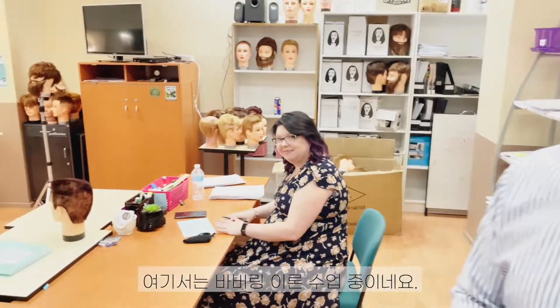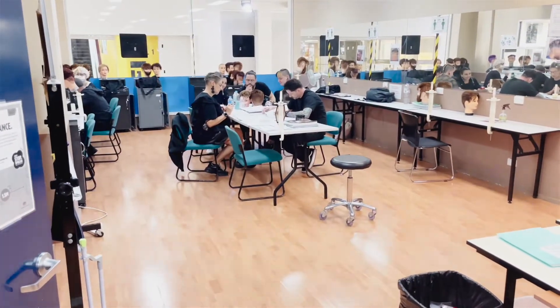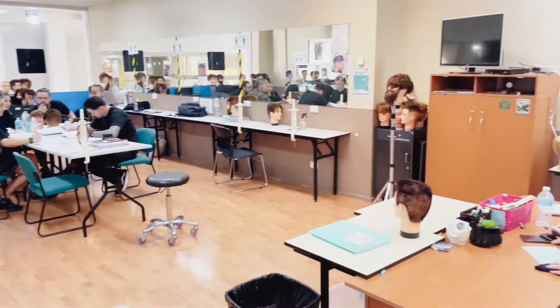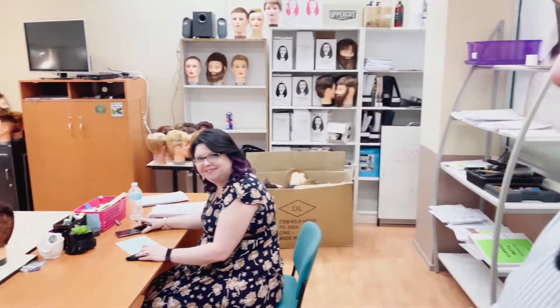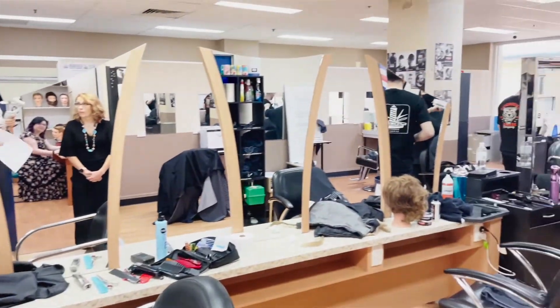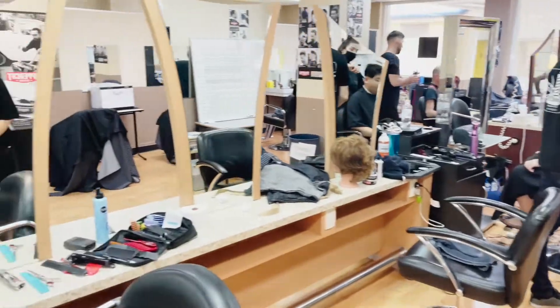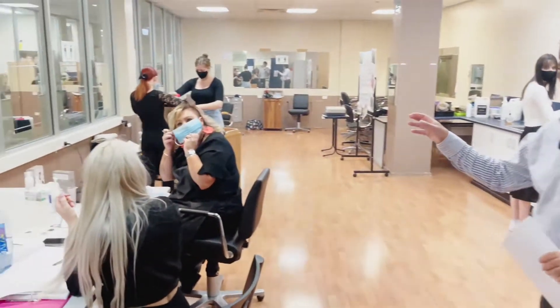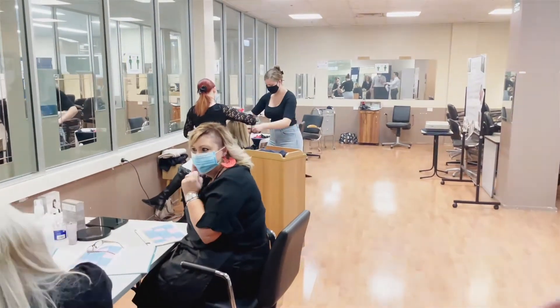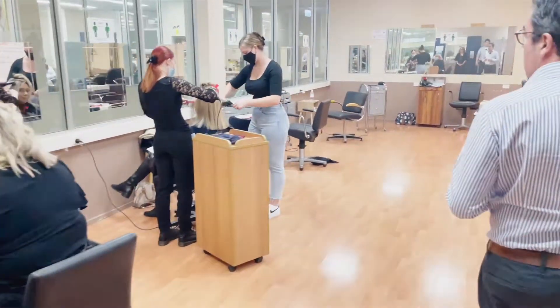This is one room with the barbering students — they are doing some theory at the moment. We have the teacher here, Amy. We have students doing some barbering services here. This is one of the rooms where teachers are doing some theory and students are practicing right now.